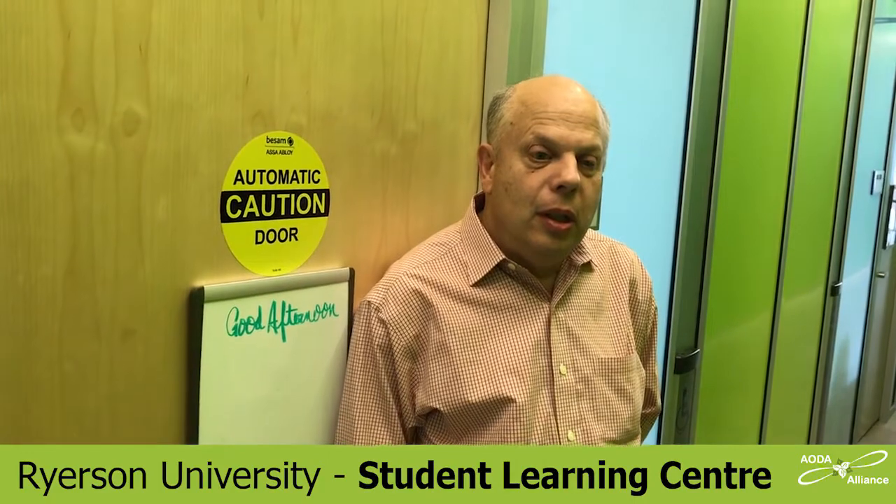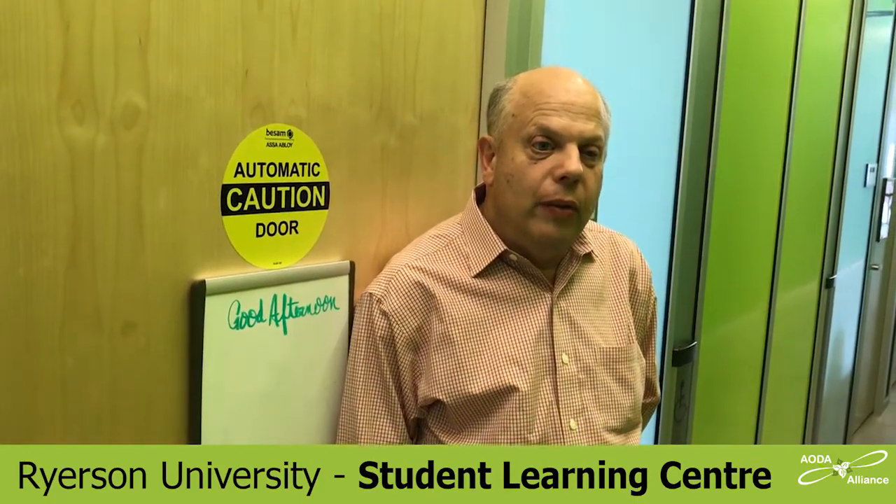My name is David Lepofsky. I'm the chair of the Accessibility for Ontarians with Disabilities Act Alliance. I'm also a visiting professor at Osgoode Hall Law School. I'd like to take you on a tour of the new Student Learning Centre at Ryerson University, right in the middle of downtown Toronto at Gould and Yonge Street. This building is supposed to be a hub where students can gather for formal learning activities or informal socializing. The intent was clearly for there to be good accessibility provisions for students, faculty, and staff with disabilities.